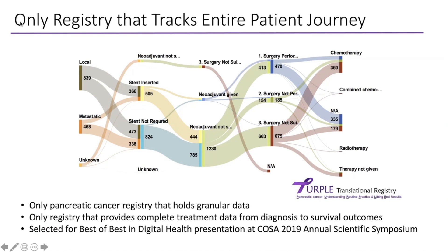The Purple Registry is the only registry that tracks the entire patient journey. This is a Sankey diagram showing that at the point of presentation we can understand what stage patients are at and what happens next — every procedure they had. We know if patients are stented, given chemotherapy, and whether they go on to surgery. If they don't proceed to surgery, we track whether they receive radiation or chemotherapy. This was presented at the COSA 2019 Annual Scientific Symposium and was selected as one of the best digital health presentations.